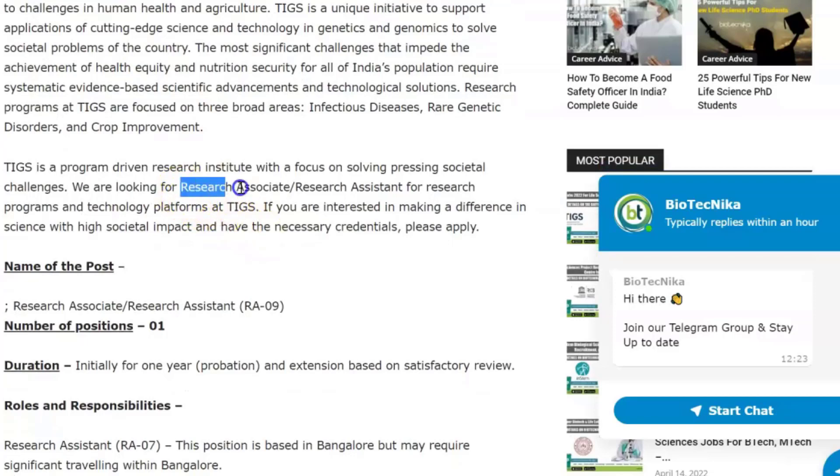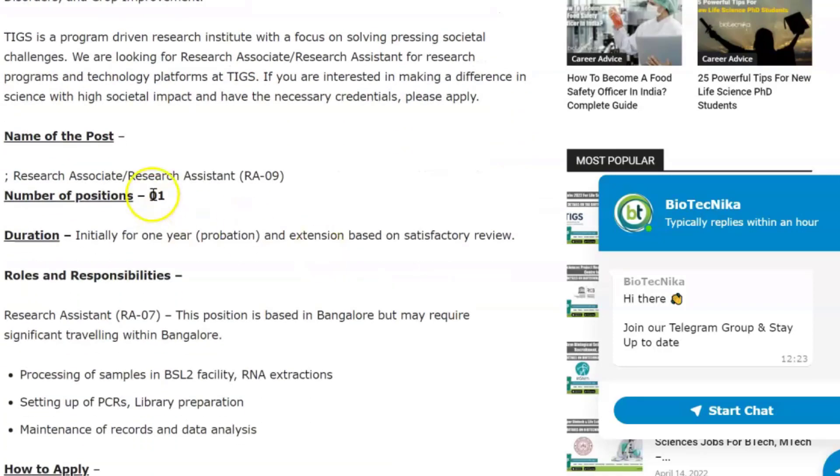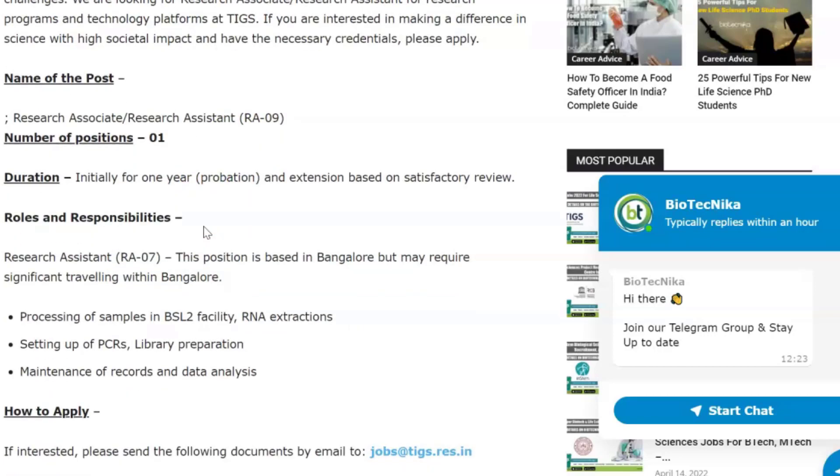Right now they are looking for a Research Associate or Research Assistant for research programs and technology platforms at TIGS. If you are interested in making a difference in science with high societal impact and have the necessary credentials, you can apply. The post code is RA09, only one vacancy is available, and the duration is initially for one year with an extension based on satisfactory review.